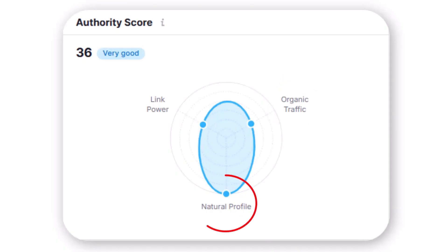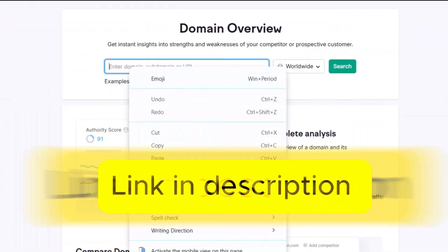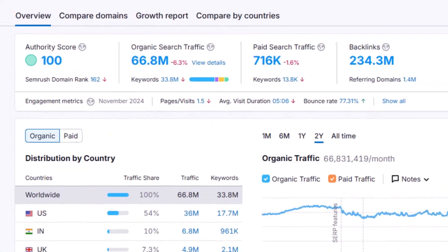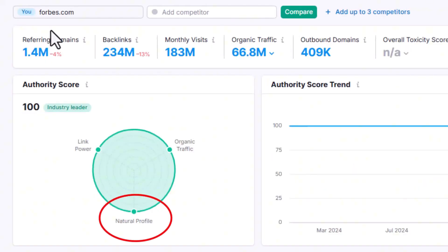Domain authority ranges from 0 to 100 and is based on three main factors: the number and quality of backlinks (links from other websites pointing to your site), how much organic traffic your site gets from search engines, and whether your site avoids spammy practices like trying to trick search engines. For example, Forbes.com — using my SEO tool SEMrush — has a domain authority score of 100. They have millions of high-quality backlinks, tons of organic visitors, and follow the rules.